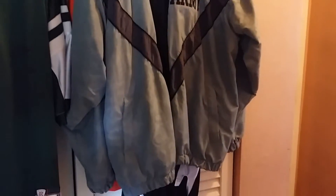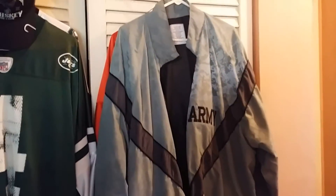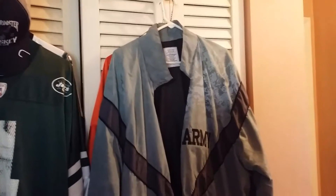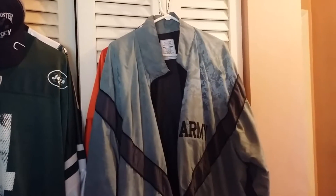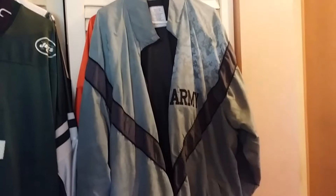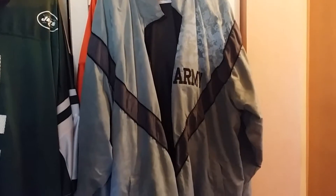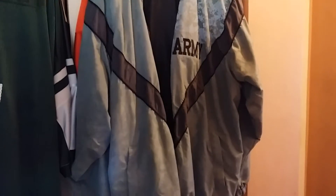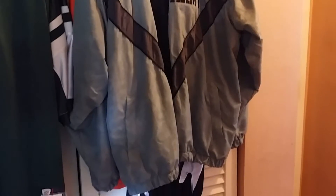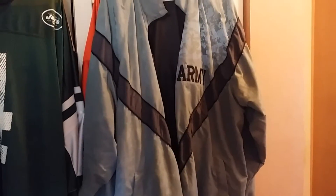We all remember PT in the morning, right? Physical training, running and stuff. When I was in, we were really never issued any kind of PT uniforms, but later on the army issued these PT uniforms which are made out of this light nylon kind of non-rip material, which are really cool.